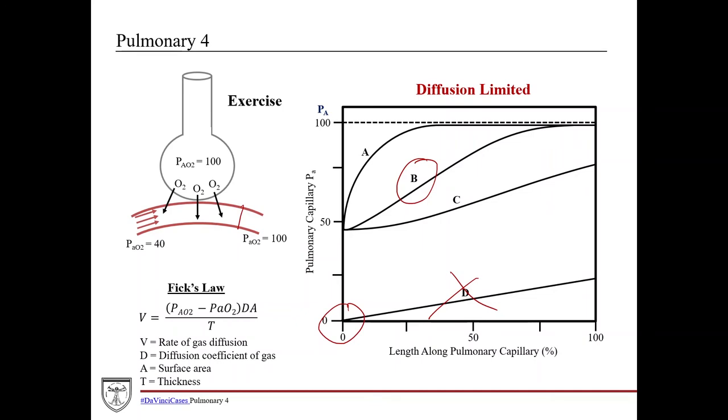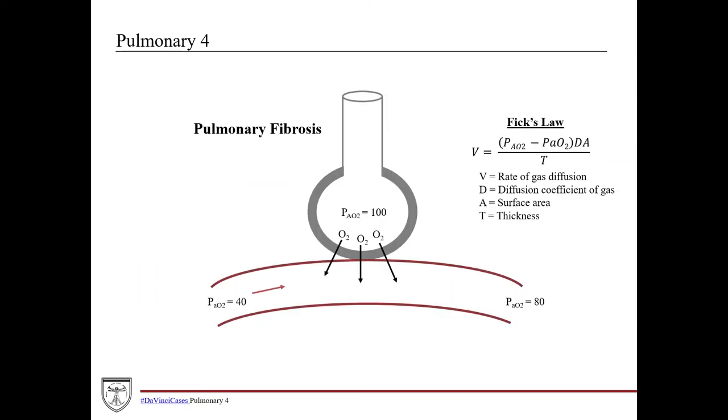During exercise, oxygen diffusion actually moves more into diffusion-limited territory because your cardiac output is essentially maxed out — you can only increase it so much. At that point it becomes a fixed speed of blood flow, and then the question is how much more oxygen can diffuse across to get into the blood. So at rest it's perfusion limited, but at maximal exercise it shifts toward diffusion limited.